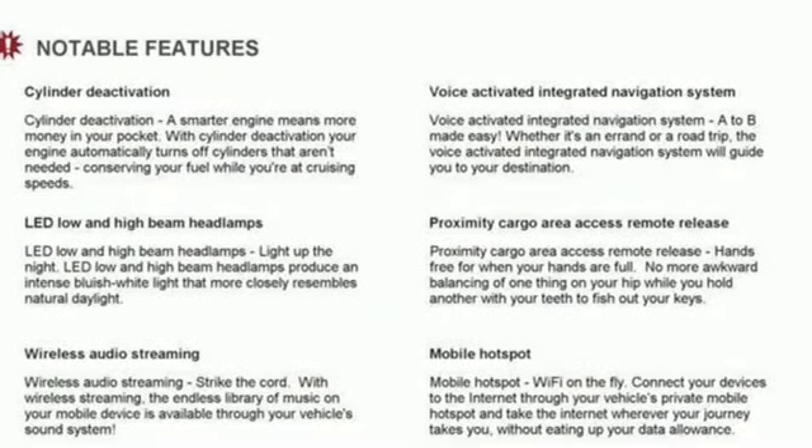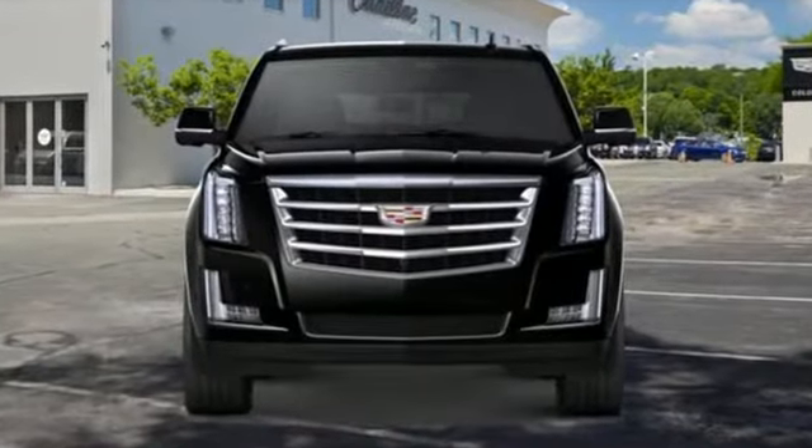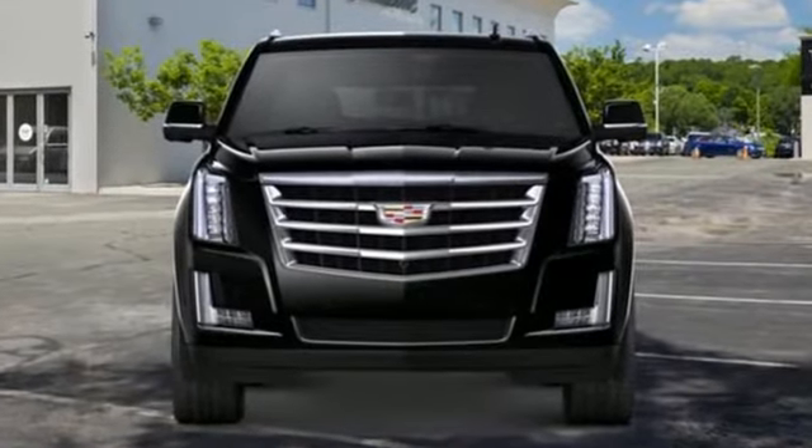For over 100 years, Cadillac has dared to drive the world forward. You'll never know till you try — test drive it today.